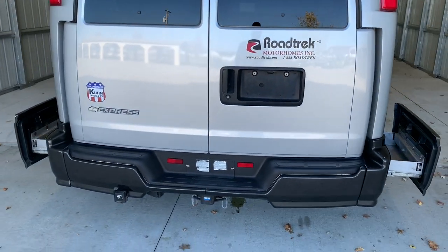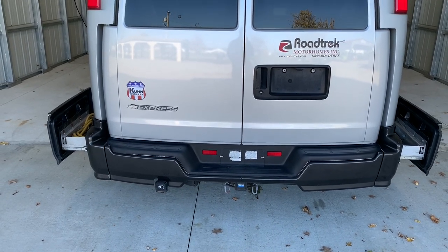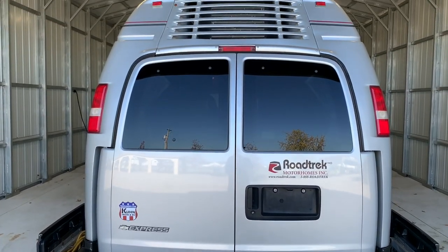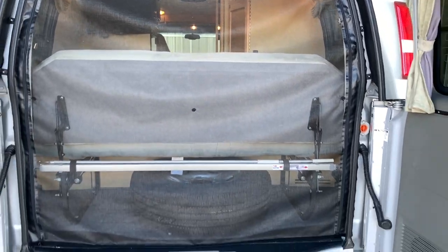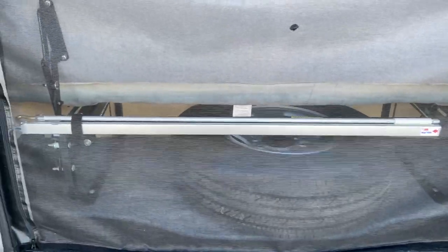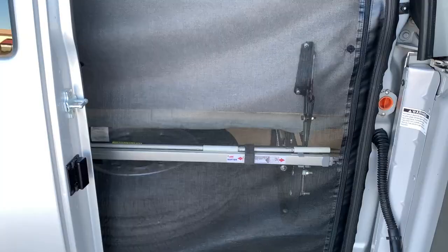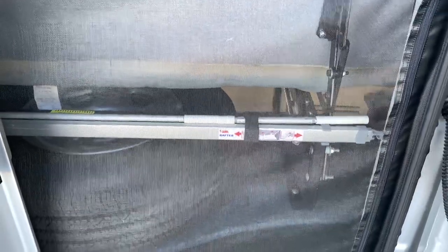Coming around to the back of the coach — we have our tow package down below, and this little door opens to give you access to the propane tank. Opening the back doors to show you a screen that someone had installed: there's a big zipper screen panel in the back so you can leave the doors open for airflow and still keep the bugs out. Your spare tire is right there, along with the awning tools, support rafter, and crank arm.